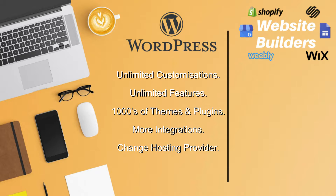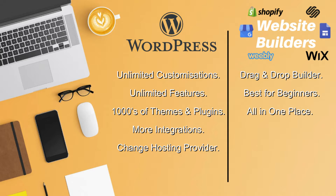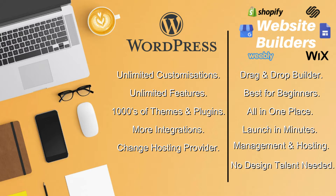On the other hand, the advantages of going with a website builder as opposed to a CMS like WordPress are: you have access to a simple drag-and-drop website building experience, it's ideal for complete beginners with absolutely zero experience, everything is in one place, you can launch your website in minutes, you have easy management and hosting, and no design talent is required.